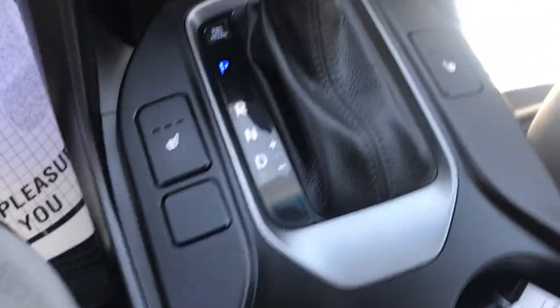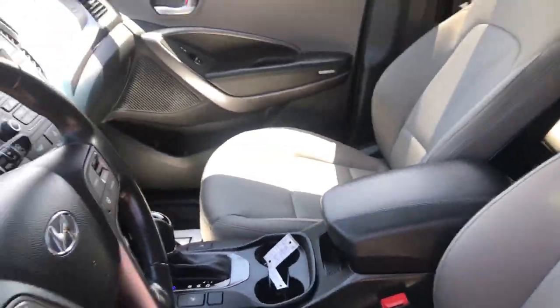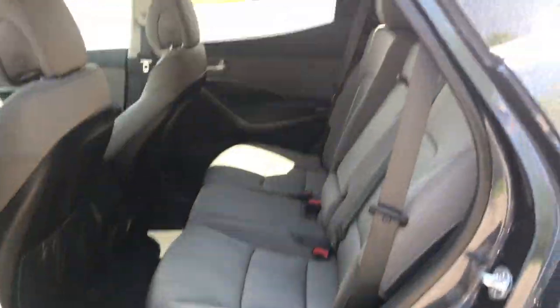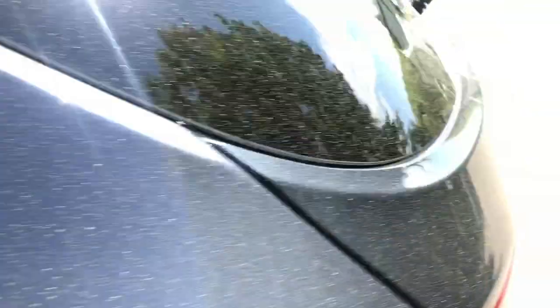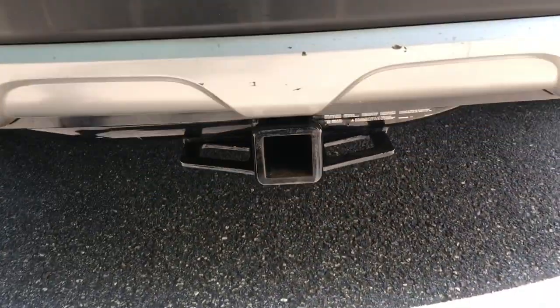Got your console with your shifter, and you got heated front seats in this vehicle as well. Got some cup holders and your center console there. Let's take a look at the back seat — tons of leg room back here for your passengers. And take a look at the cargo area — opens right up, got tons of storage space back here. And you got your towing hitch down at the bottom there.